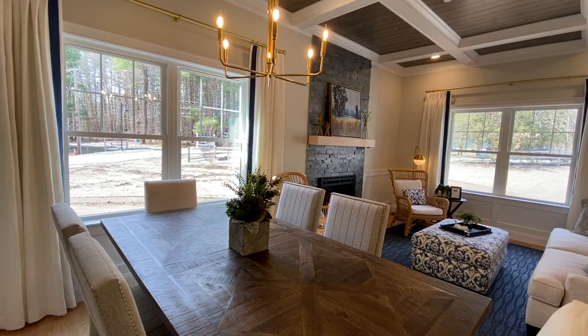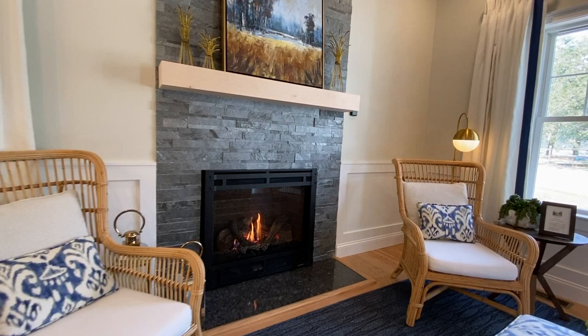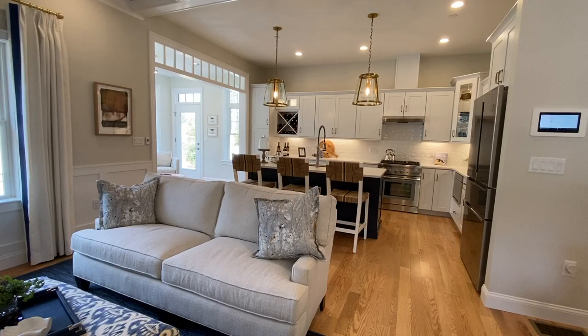Every home has an open design floor plan for great entertaining. Wrap-around crown molding is standard in the living room and dining room, plus choice of either shadow box or board and batten trim. The model features board and batten. Hardwood flooring is also a standard finish.